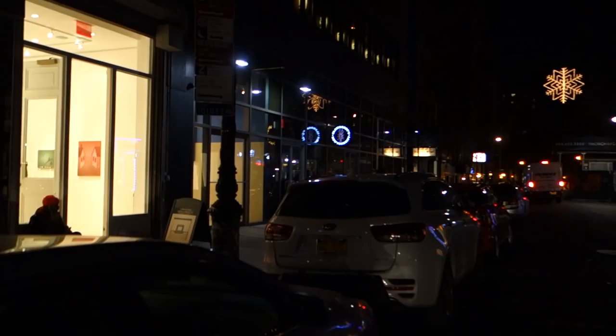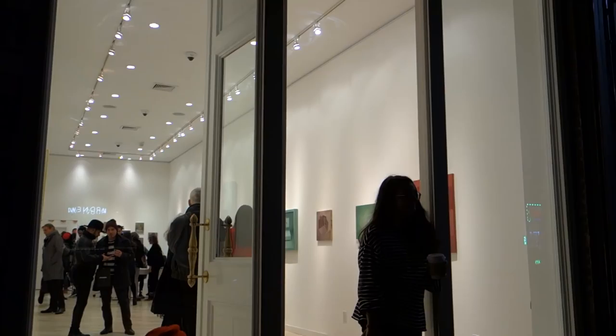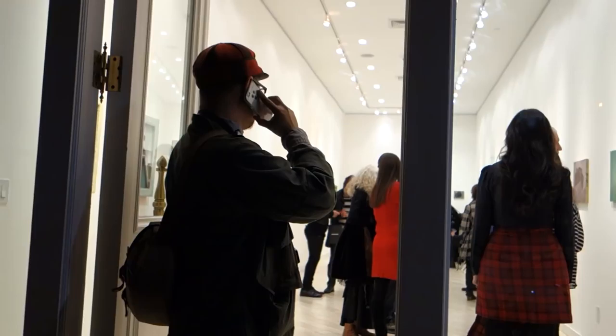Hello, viewers and friends, art heads. It's James Kamm, your half-assed reporter, and we are here at 181 Orchard Street. We're gonna run into Next to Nothing and we're gonna look at a show by Lori Teschler titled Abject Objects. Stay tuned.